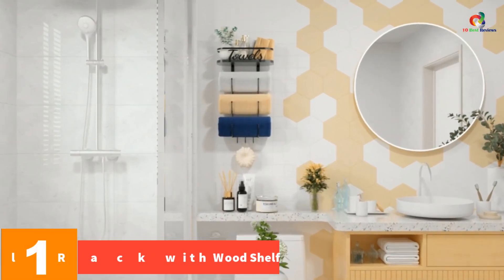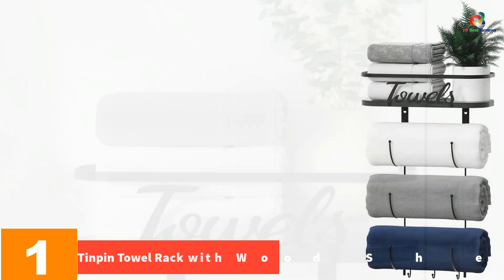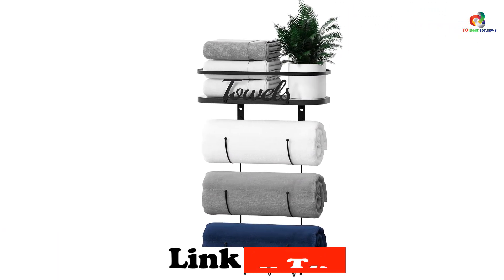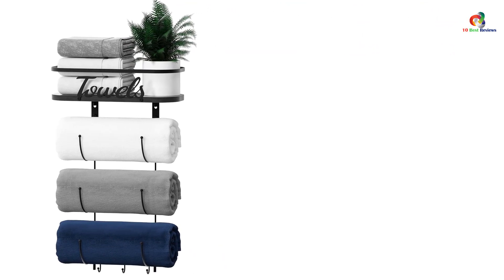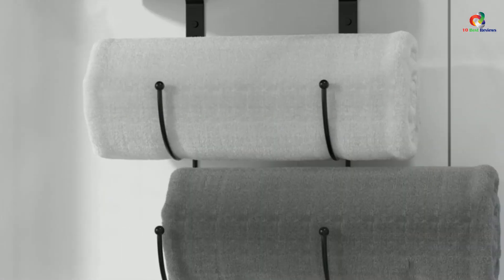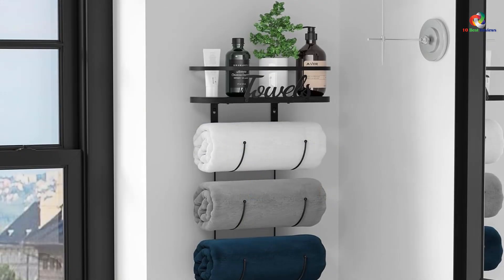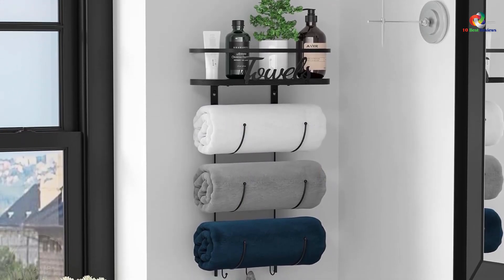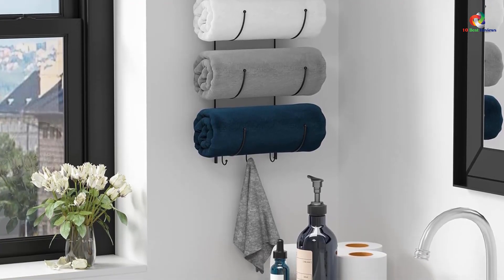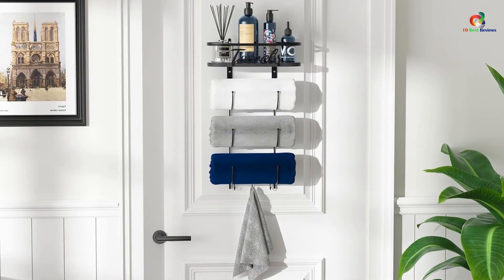And finally at number 1, we have the Tin Pin Towel Rack with Wood Shelf. Designed to provide maximum storage space, it features a large wooden shelf and three hooks that can hold bath towels, hand towels, face towels, and even decorative items like aromatherapy or plants. The rack features a towels logo for added wall décor and can be easily installed over the toilet or near the shower. The black color adds a sleek touch to any bathroom décor. Although installation may require drilling multiple holes, the rack comes with screws and a user manual. Overall, it is a great space-saving solution for small bathrooms, RVs, campers, and farmhouses.